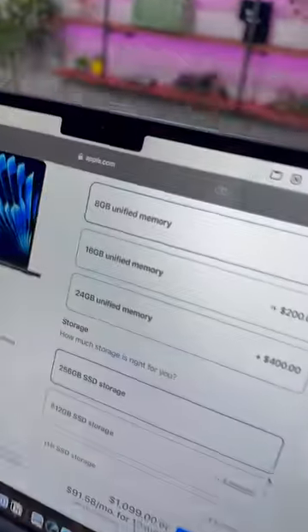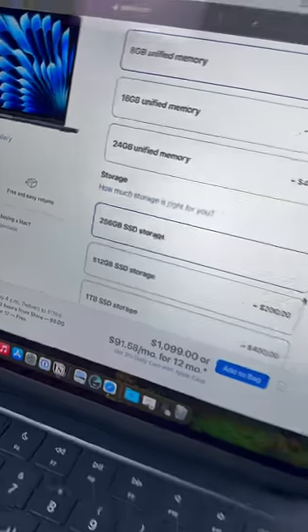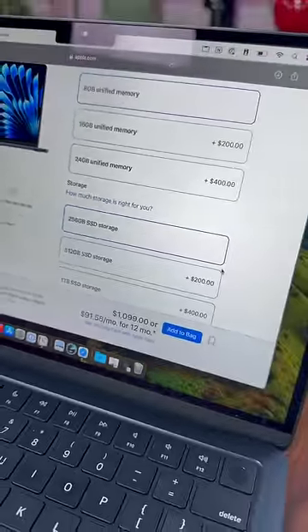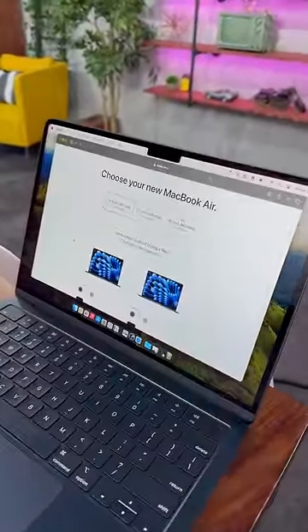The problem is price. It is still an extra $200 to go from 8 to 16 gigs of RAM, and another $200 to go from 256 to 512 gigs of storage. And when you consider that the M2 MacBook Air is still available for $100 less, it is really hard to justify getting an M3.